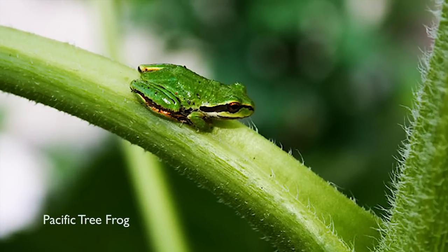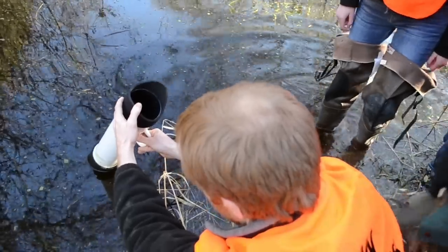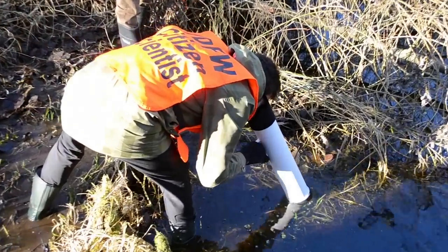What Woodland Park Zoo's project is doing is training people on how to collect data in a very reliable and repeatable way so that scientists can interpret it. And why this is important is that amphibians are declining around the world, and these data will help inform fish and wildlife on what's going on in our own backyard. Amphibians in particular are very sensitive to environmental change, so they're one of the first organisms that we're going to see change in with climate change, habitat alteration, and contamination.